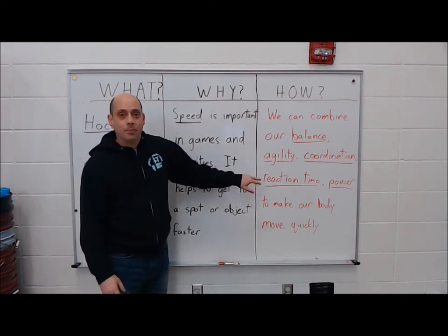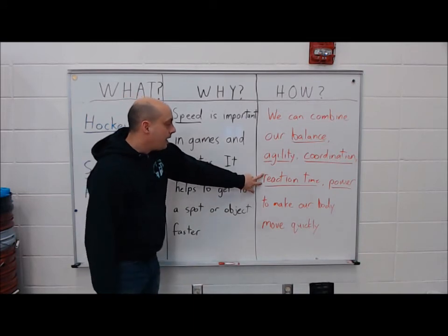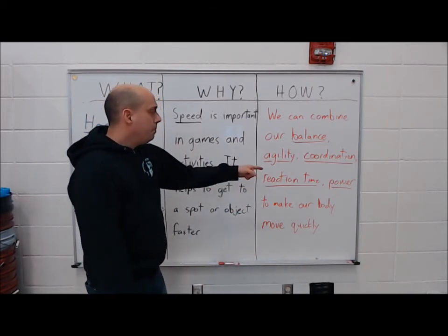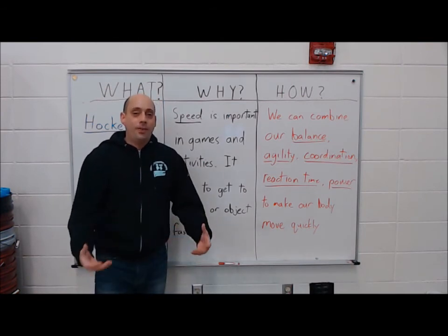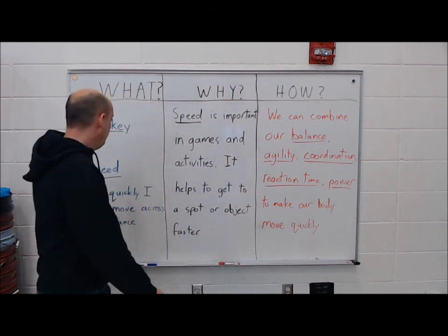Reaction time — on your mark, get set, go! If I don't have fast reaction time, I'm not going to get there quickly or win the race. And then power — the more powerful my legs are, the stronger they are, the faster I can go. So all of this combines into speed.